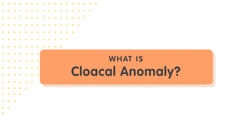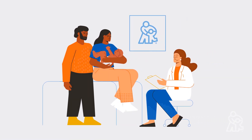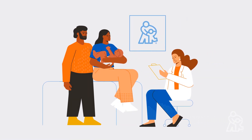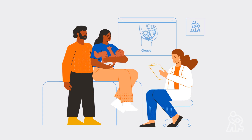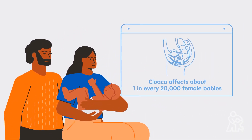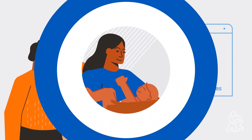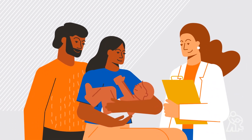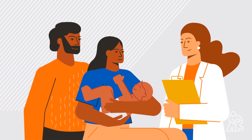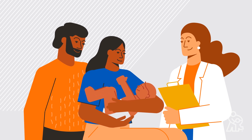Today we're going to be talking about cloacal anomaly, or cloaca. Children's Mercy Kansas City is here for you. It can be overwhelming when your child is diagnosed with cloaca. It's not a very common condition, so you may not have heard of it before or know anyone else whose baby was born with cloaca. You are not alone. We are here and we are ready to treat your baby's cloaca now and help your child grow up healthy in the future.